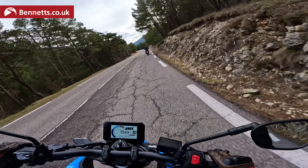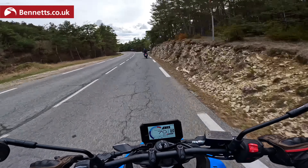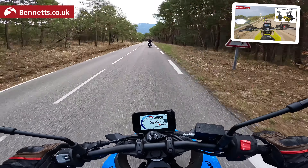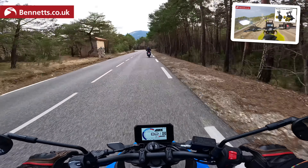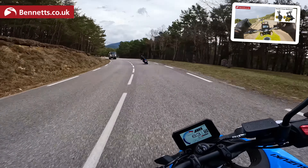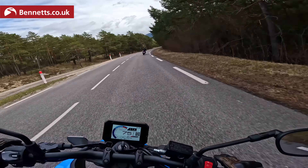Here we are with the brand new 8S. If you want to know the ins and outs of the engine balancing and a bit more detail about the engine internals, then watch the V-Strom 800DE video elsewhere on Bennett's YouTube channel, because my voice is going. I shall be very brief and skate through the spec of the 8S for those of you who don't want to watch videos about V-Stroms.